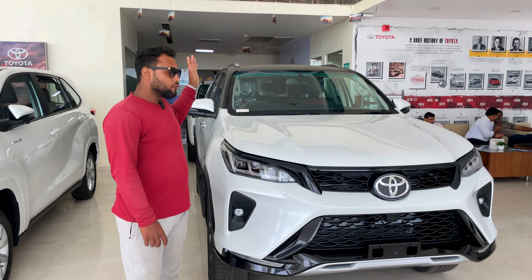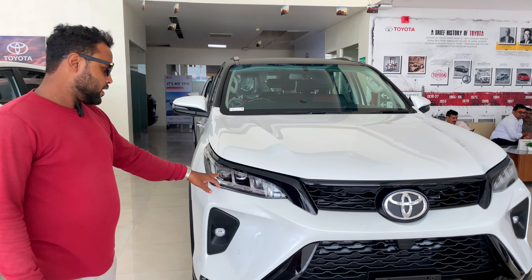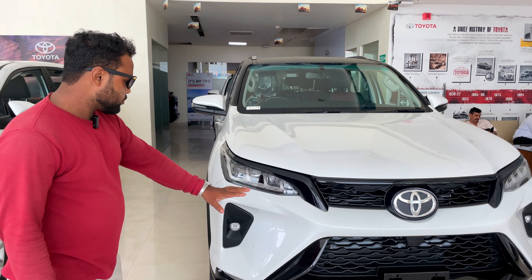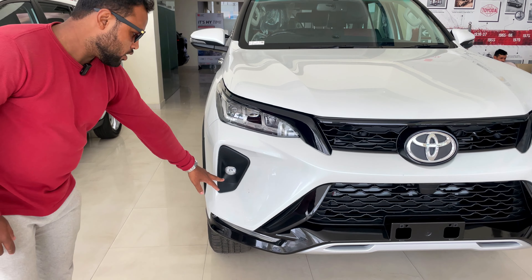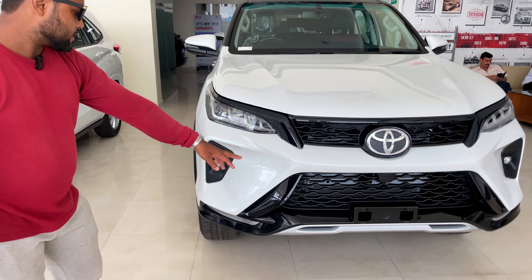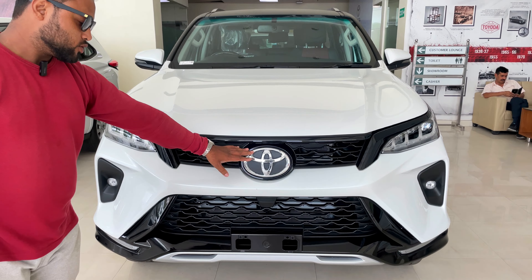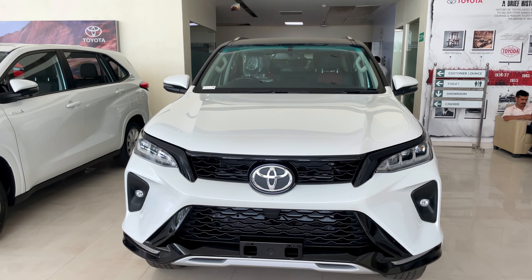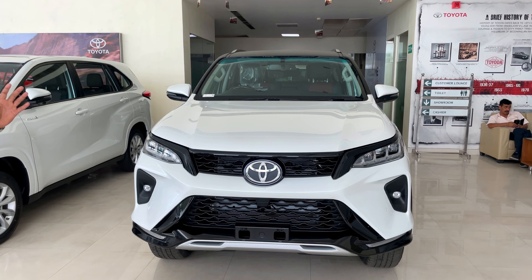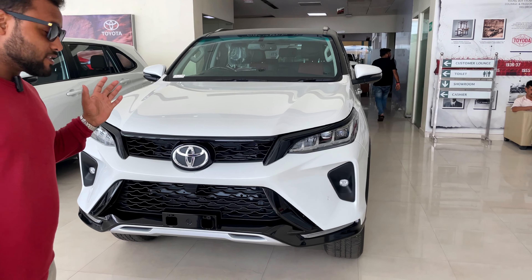First of all, I'm going to start with the front. You can see it — it's a projector headlamp with DRL, which is very beautiful. The fog lamp is also LED. In front, you get two parking sensors on each side, and here is Toyota's badging. It has a muscular and aggressive look, which feels very good.